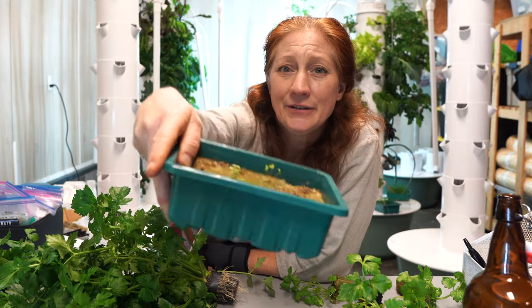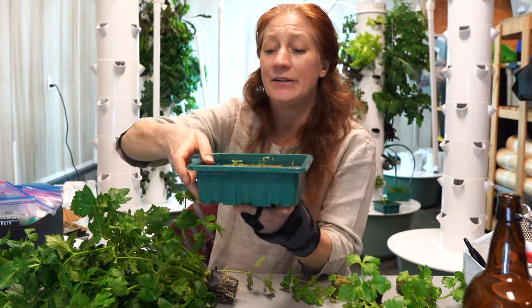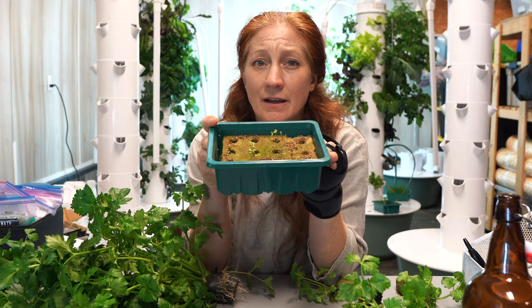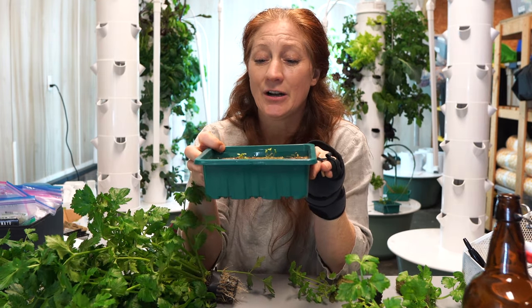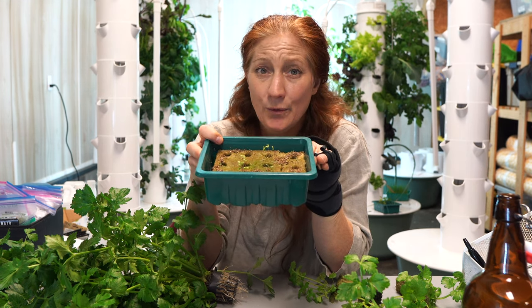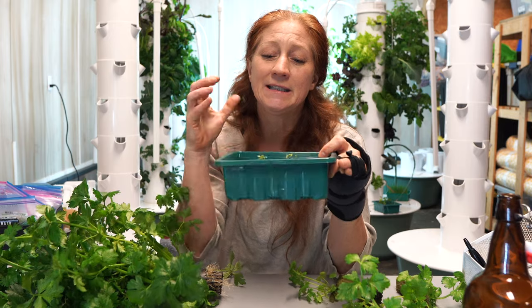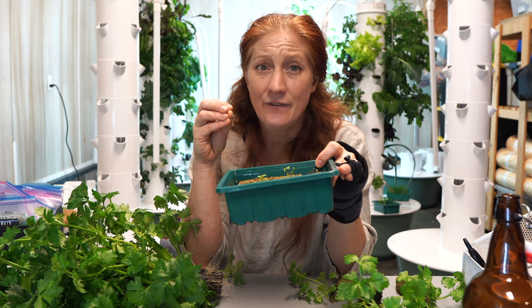Here's a tray of baby celeries — it looks like I planted four or five with Chinese celery and three with regular celery. These are about one month old and they're super tiny; we've just started getting leaves and a little bit of growth. So in one month this is all we have, which shows how slow-growing a crop celery is in the early stages — though it picks up speed toward the end. Right now I'm leaning toward starting new rockwool every six weeks, which has been the formula I've been following.